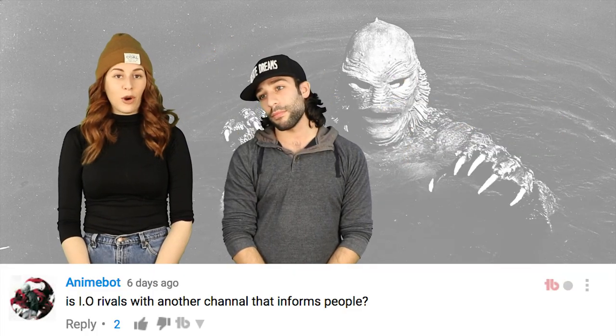Ok guys, it's comment time. In the video we did about a woman who tasered her vagina, Anime Bot said: 'ASIO rivals with another channel that informs people.' Like SourceFed maybe? There's this guy named Scarce and I hate him — I don't actually, I love him. Drama Alert kind of, not really. What I mean by rivals is, they know not to come at us cause they know that we'll win. Come at me bro. We'll rip them apart.